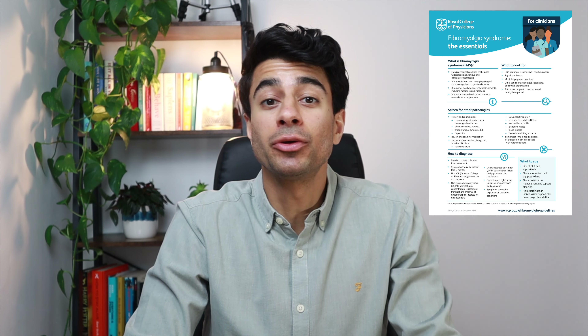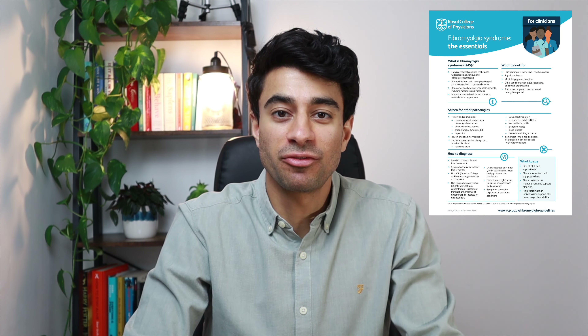The Royal College of Physicians recently released UK clinical guidelines for the diagnosis of fibromyalgia syndrome. Today I'll be summarising this to help you identify and diagnose fibromyalgia more confidently. If you're wondering what exactly fibromyalgia is and how to explain this to patients, I covered this in a video last week, so if you haven't already watched that video it may be a good idea to watch that one after this one today.